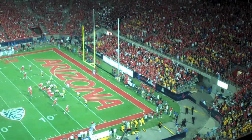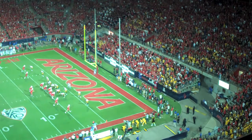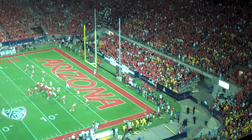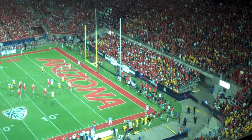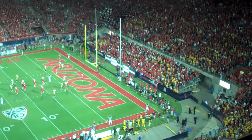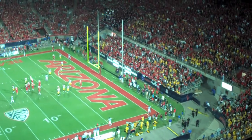Two plays later, Bug Wright — at the top of your screen — runs an out to the corner of the end zone. He's wide open, touchdown, ball game... but he dropped it. A string of penalties, the dropped punt, and now a dropped touchdown pass? Come on, Bug.